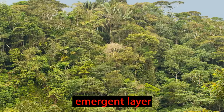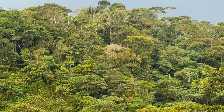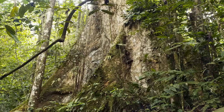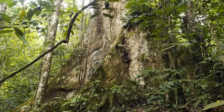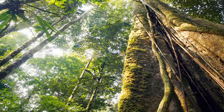The emergent layer is the highest in the rainforest. It is where the tallest of the trees stick out from the top of the canopy. These are also the oldest trees in the Amazon rainforest, maybe even hundreds of years old. They can easily grow 165 feet tall, and some grow even higher.